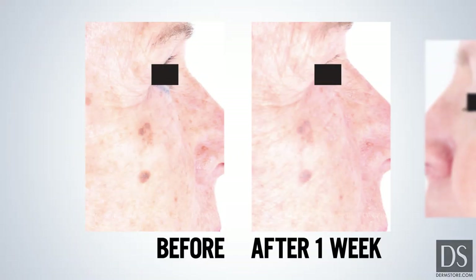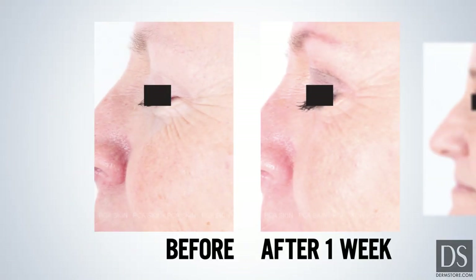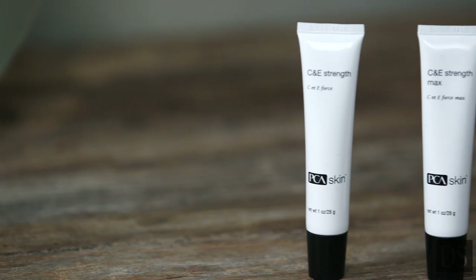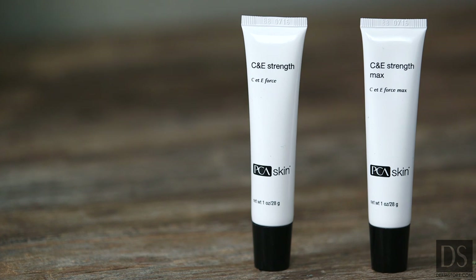In as little as a week, you can improve the signs of skin damage and boost collagen production, all while protecting your skin from future damage. That's what PCA Skin's C&E Strength brings to you.